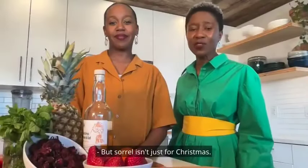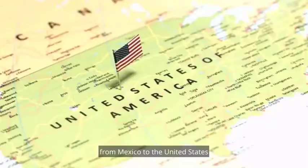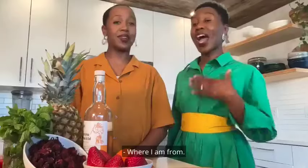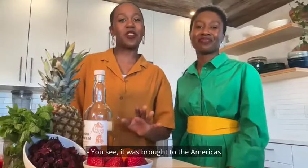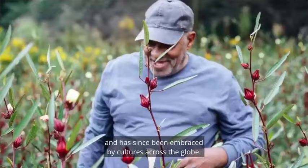But sorrel isn't just for Christmas. And it's not just Jamaican. It can be found around the world, from Mexico to the United States, from Asia to Africa, including Zimbabwe, where I am from. It was brought to the Americas via the Atlantic slave trade and has since been embraced by cultures across the globe.